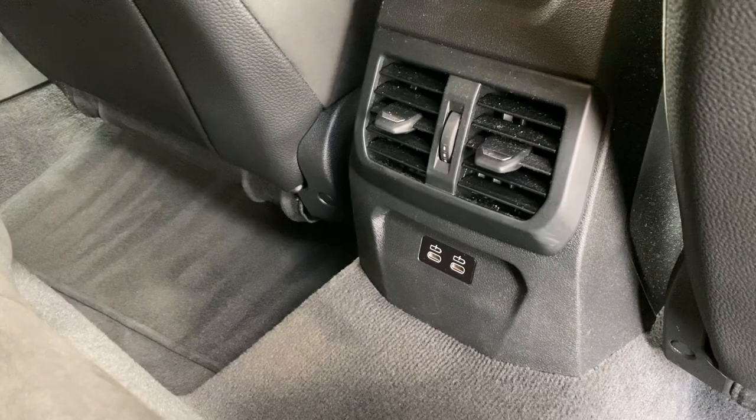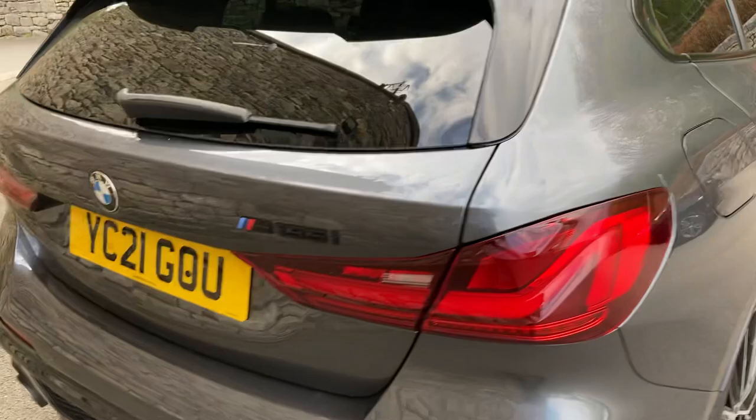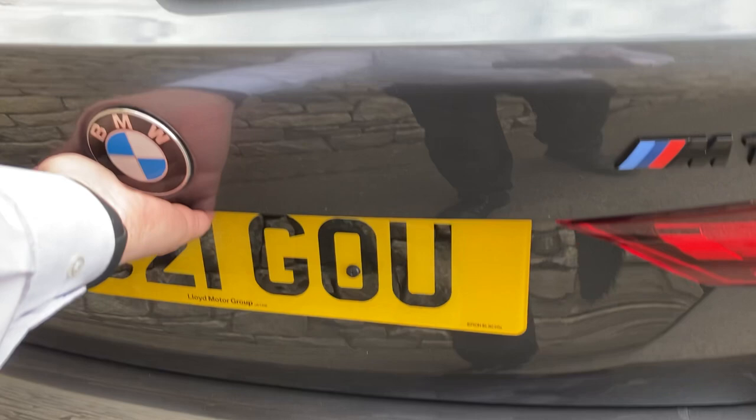You've also got a couple of USB-C ports down there for charging people's devices. Going around the back you've got the M135i badge, those two large exhausts one either side, and a nice size boot. If you need more space you can fold the seats down — it's a split fold — and there's additional storage space underneath the boot floor as well.